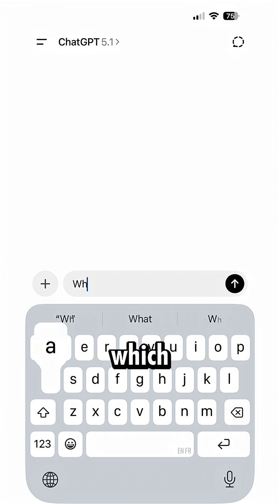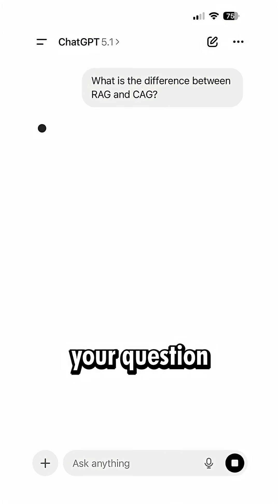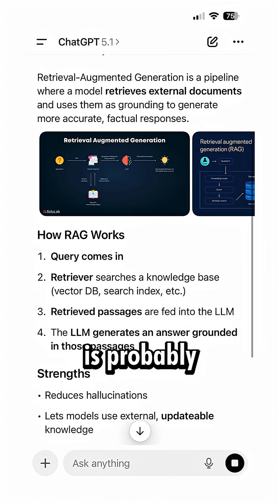And then we have the auto mode, which is basically a mix between both. It will first process your question, figure out how complex it is, and determine how much thinking there should be. So the auto mode is probably the best one.